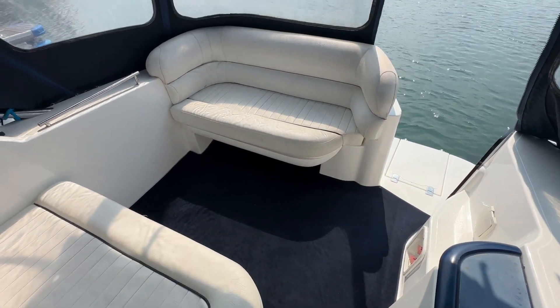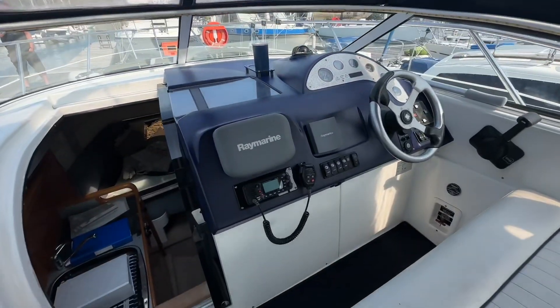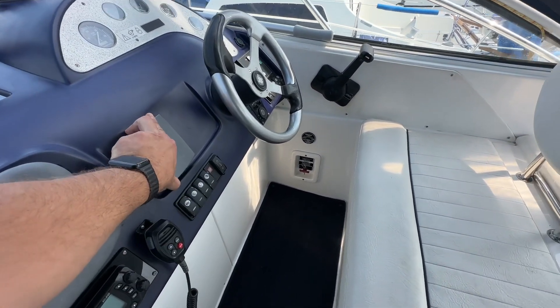There's a Cad32 engine underneath there which we've just sea trialled. It's got an all-round camper canvas on it. We've got a Raymarine A65 here and an ST60 there with your depth and speed data.